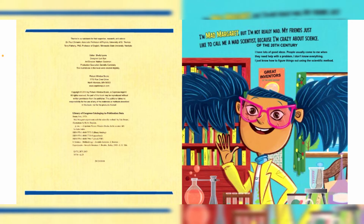I'm Mad Margaret, but I'm not really mad. My friends just like to call me a mad scientist because I'm crazy about science. I have lots of good ideas — people usually come to me when they need help with a problem. I don't know everything; I just know how to figure things out using the scientific method.